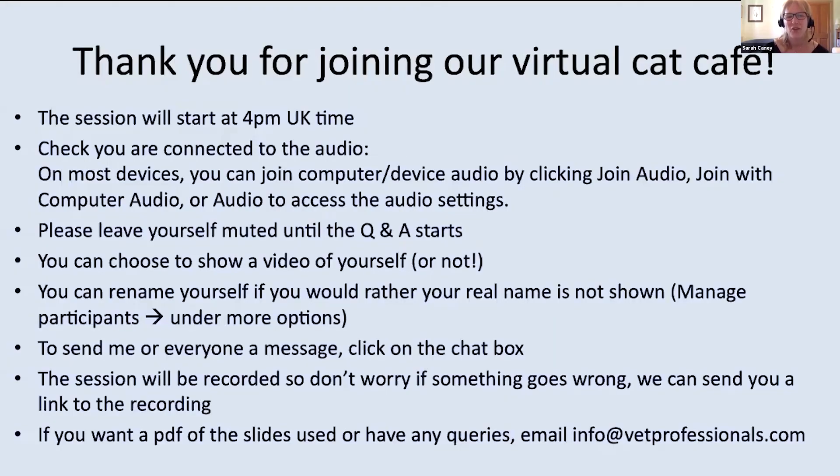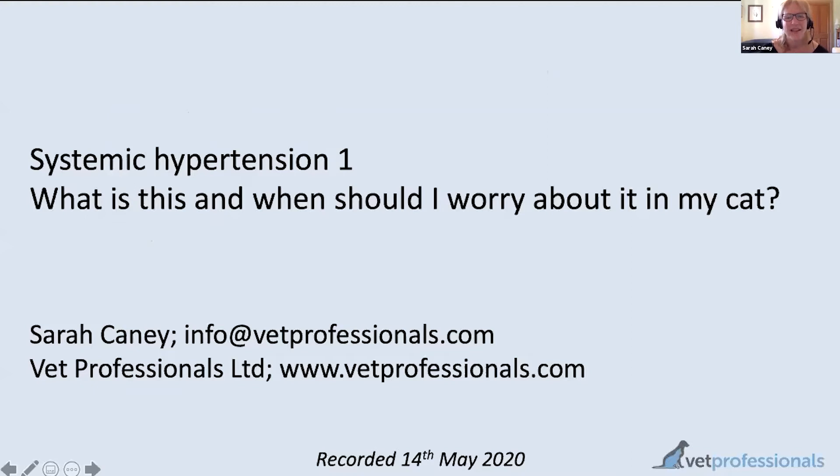Today we'll move on to talk about a new topic: systemic hypertension, which is the medical term for high blood pressure. Like chronic kidney disease, systemic hypertension is a topic dear to my heart because it's important but also one where we can do a lot to help. It's not a worrying or depressing topic, but rather one where carers can really look after their pets.